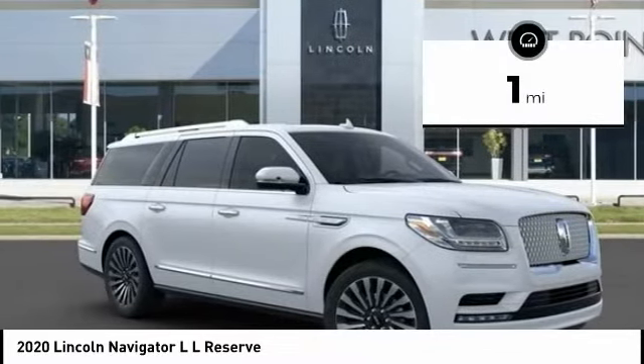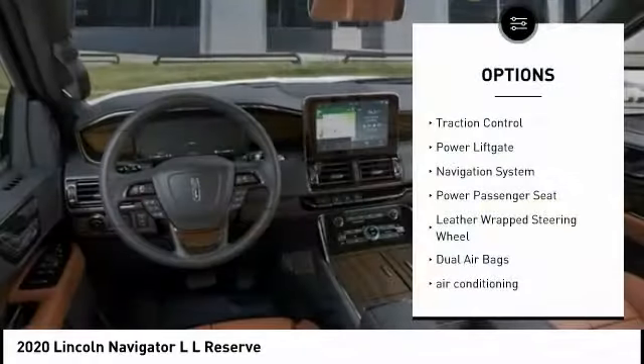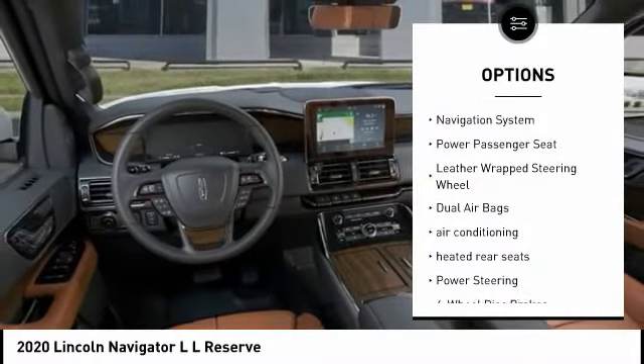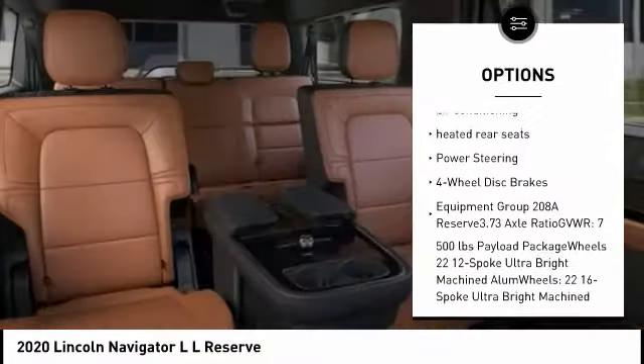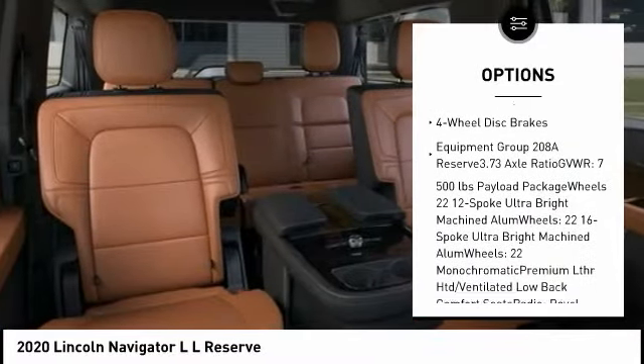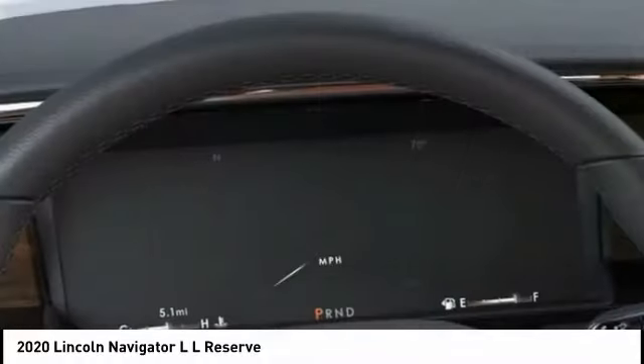This vehicle has less than 100 miles. Here are some of this vehicle's great options: traction control, power liftgate, navigation system, power passenger seat, leather-wrapped steering wheel, dual airbags, air conditioning, heated rear seats, power steering, and four-wheel disc brakes.